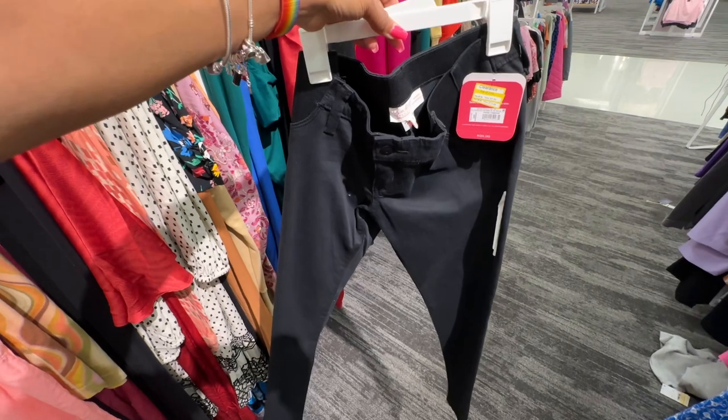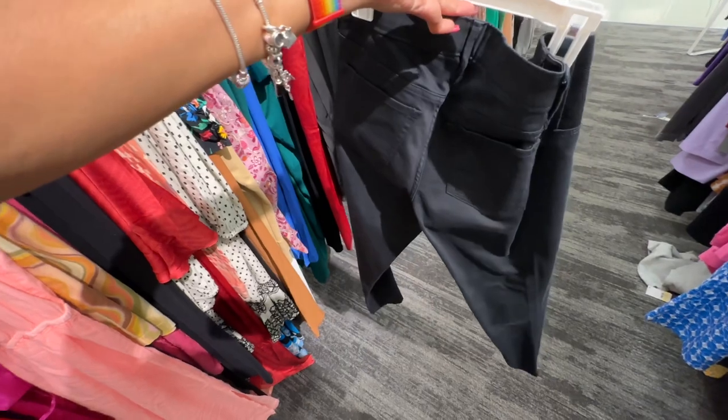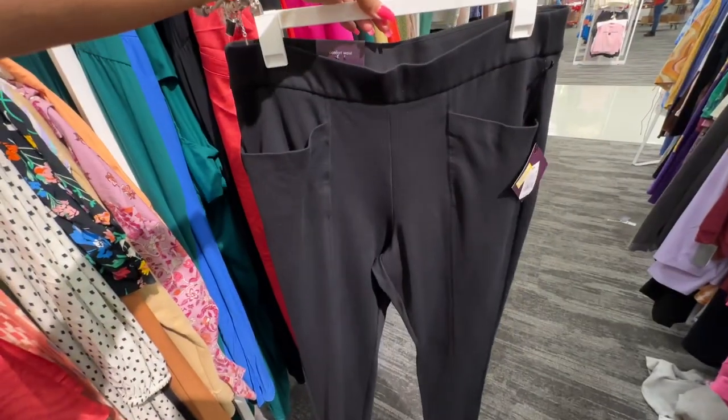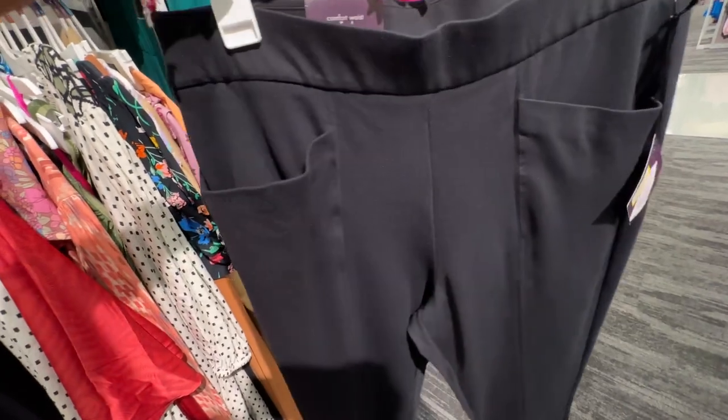This is a nice pair of black jeans — retail was $29.99, now down to $8.99. And this is a nice stretchy pants, double X, got pockets in the front, elastic in the waist, high-rise.